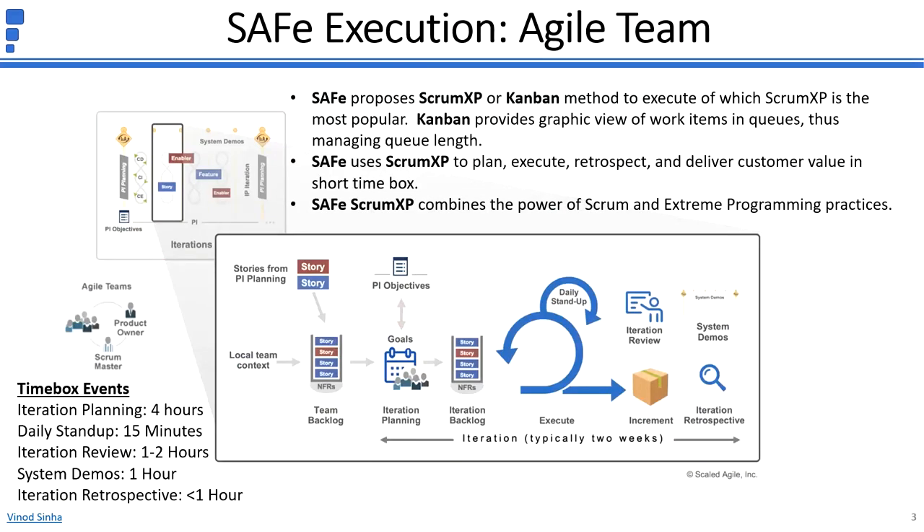SAFe combines the power of Scrum and XP practices to use the Scrum XP method for an Agile team to carry out work in an iteration. An Agile team is made of 5 to 11 people including product owner, Scrum master, and team members. An iteration starts with iteration planning, during which the Agile team determines how much they can commit from the team backlog to deliver, which becomes the iteration backlog. During execution, the team builds and tests new functionality. A daily stand-up is held to coordinate activities, share the progress being made, and raise blocking issues.